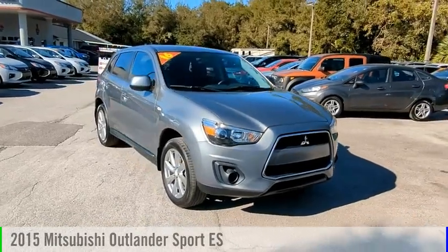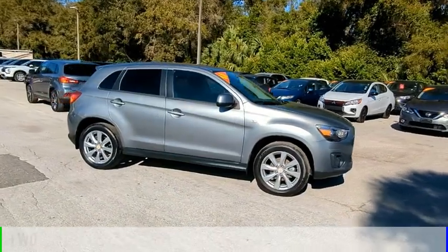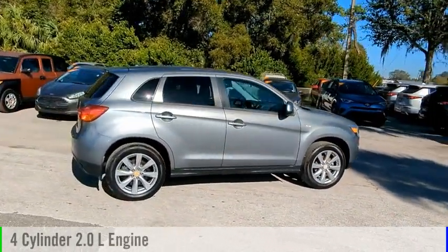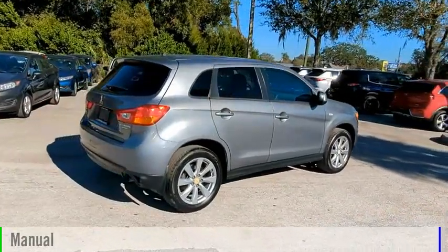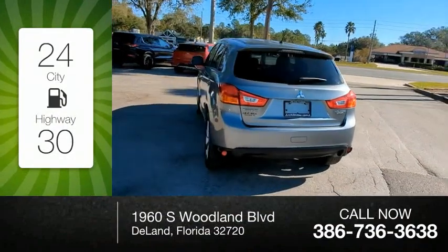We are pleased to show you the 2015 Outlander Sport. This vehicle is powered by a front-wheel drive, 4-cylinder, 2.0-liter engine, and comes with a manual transmission. Great fuel efficiency saves you money by requiring fewer trips to the gas station.